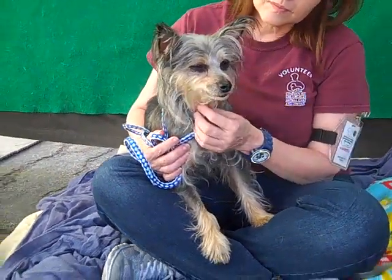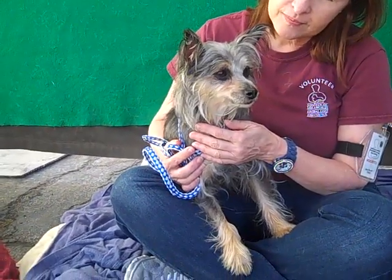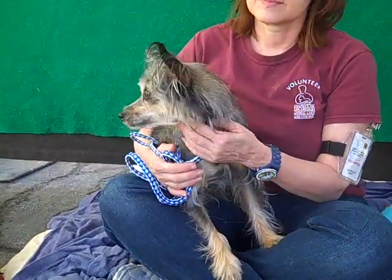Alright, we have a beautiful gal here, Caitlyn. Caitlyn's ID number is A4782530 and Caitlyn is a Silky Terrier. She may not look quite as Silky Terrier as you might suspect if you're familiar with the breed, but she definitely is.